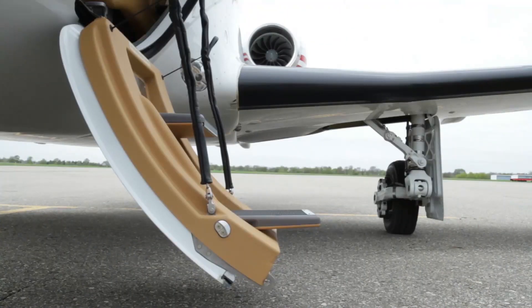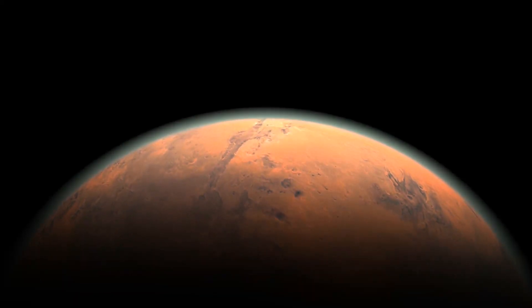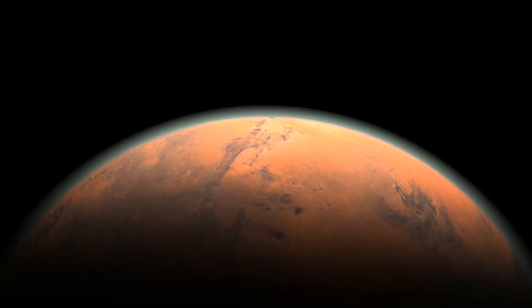And these pioneers won't just be the super-rich, if all goes according to plan. The ITS's reusability could eventually bring the price of a Mars trip down enough to make it affordable for large numbers of people.